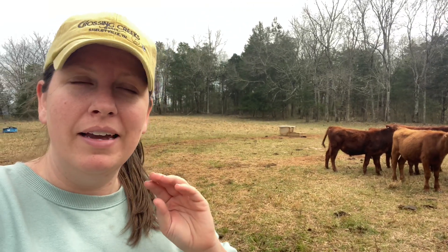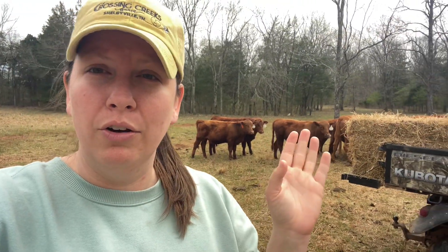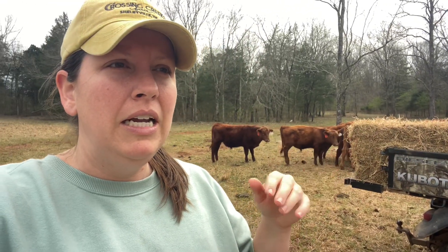Some of y'all may remember that last year we were able to purchase this acreage that's next to us, and the back third or fourth of it is woods, and this was really, really thick overgrown, and so we've come in here.